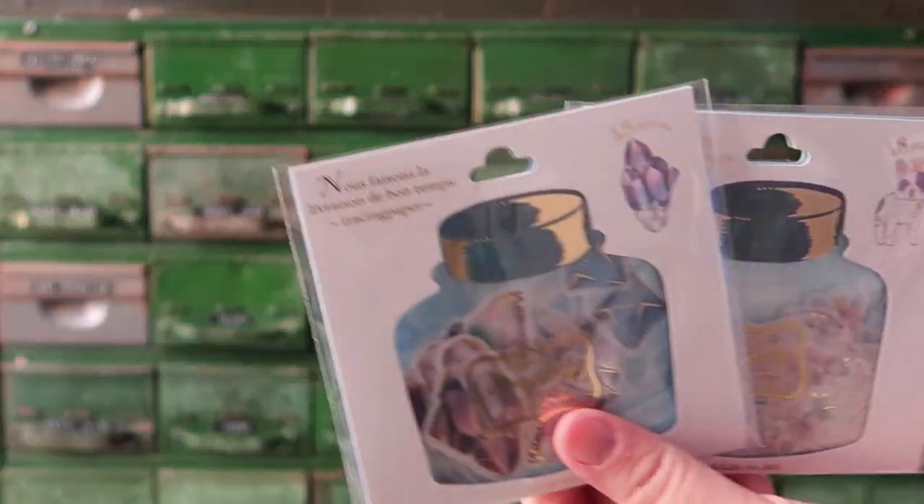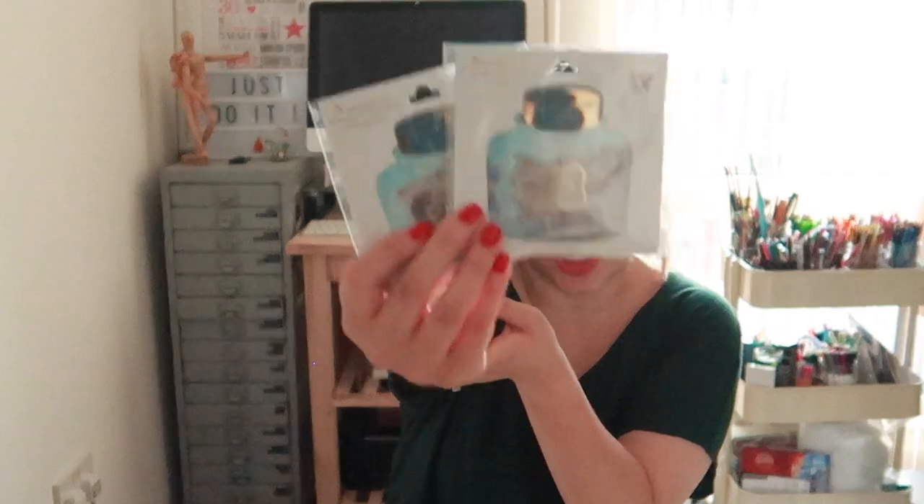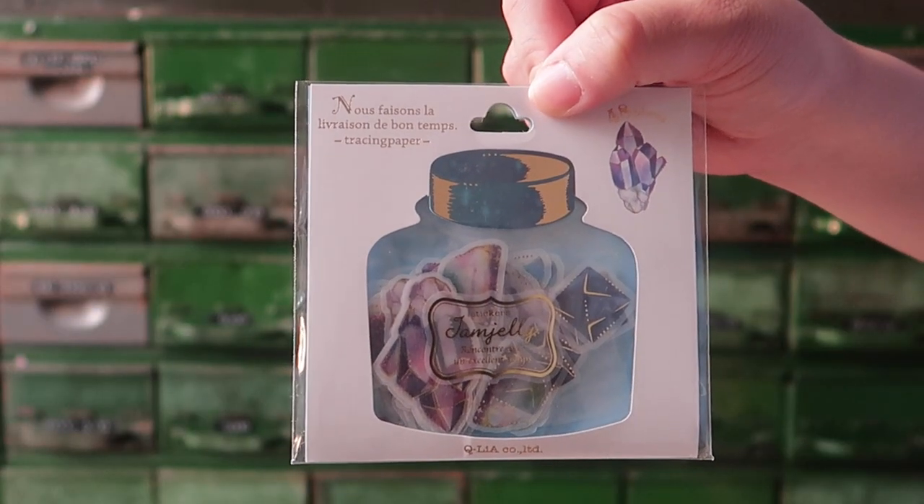Next we're going to be going through stickers. I love stickers — they've always been something I'm really passionate about. Sticker addicts! Especially when I was really young. I still have a box full of stickers. I thought these ones were really, really cute. They're like in a shape of a jar. I love the illustrations of them.